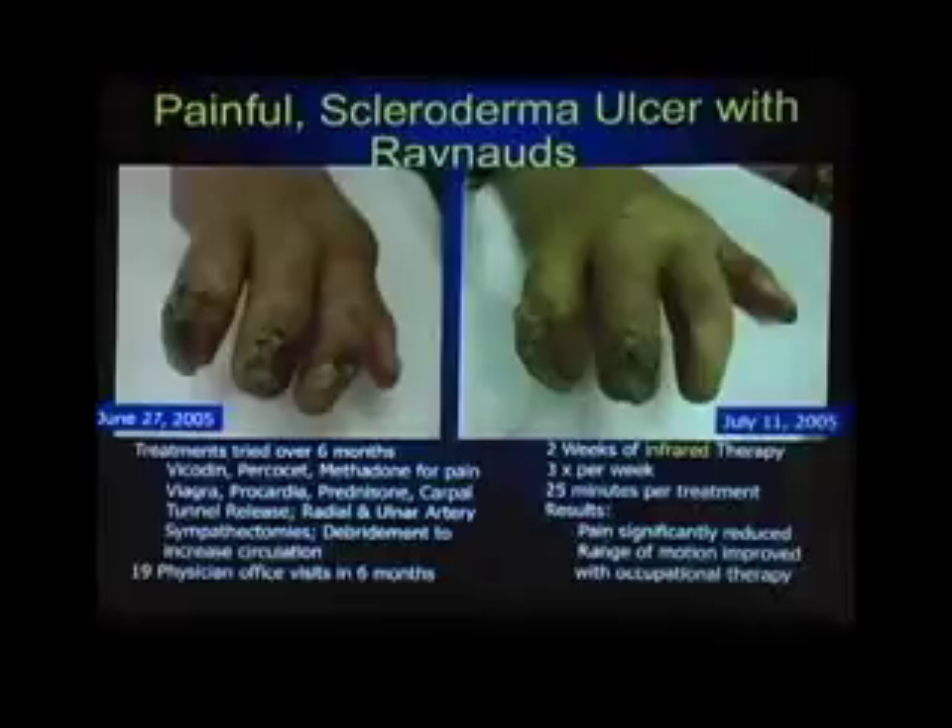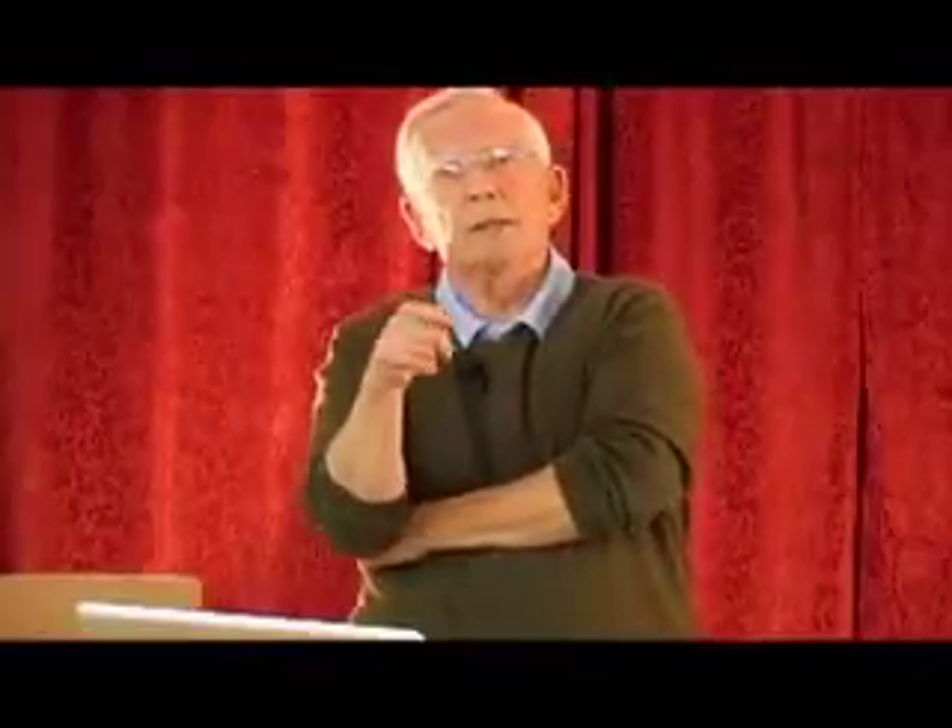Here she is with all those treatments over a six-month period. On the right-hand side is a picture of her same hand two weeks after starting infrared light therapy, given three times a week, 25 minutes each treatment in someone's office. The results at two weeks: as you can see, that one finger's ulcer is virtually gone. Her pain is now significantly reduced — pain, cyclic GMP, just like morphine, nitric oxide. Ulcer goes away, better circulation, pain goes away.